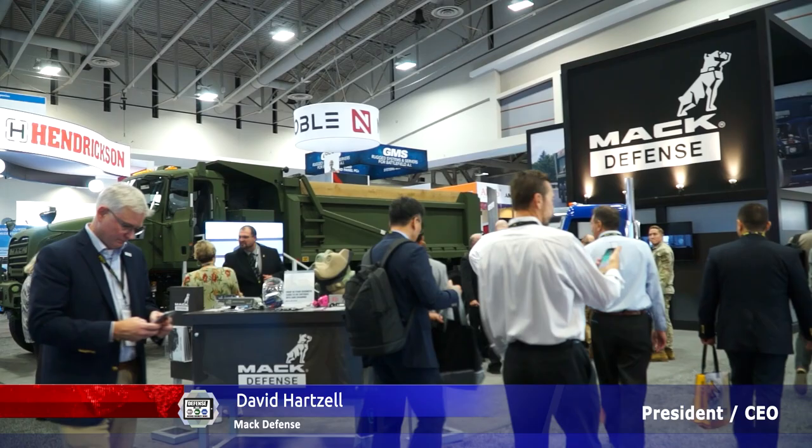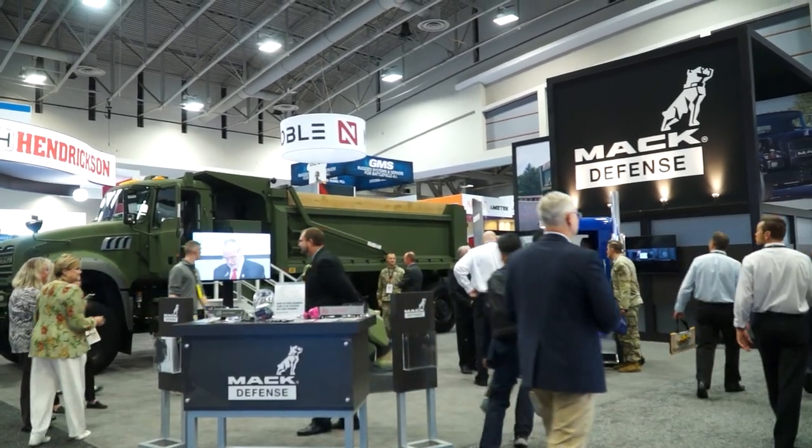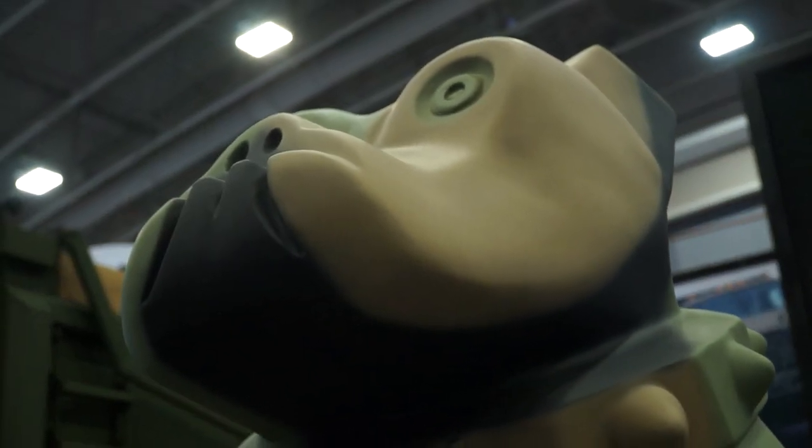I'm David Hartzell, president and CEO of MacDefense. MacDefense is a separate business subsidiary of Mack Trucks Incorporated, the famous commercial truck manufacturer that has the bulldog as our corporate symbol.